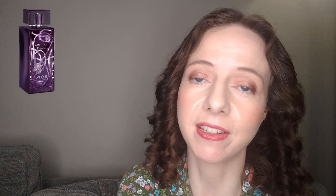Next I'm going to talk about Lalique Amethyst Exquis, which was released in 2017 and is a flanker of Amethyst. This fragrance has notes of blackberry, raspberry, blackcurrant and heliotrope in the top; orchid and Bulgarian rose in the mid; and vanilla, benzoin, sandalwood and Brazilian gardenia in the base. Exquis is more intensely floral, sweeter, more almondy, more cherry, more powdery in comparison to Amethyst, and also creamier. It just doesn't have that tartness or dryness that the blackcurrant in the original gives.